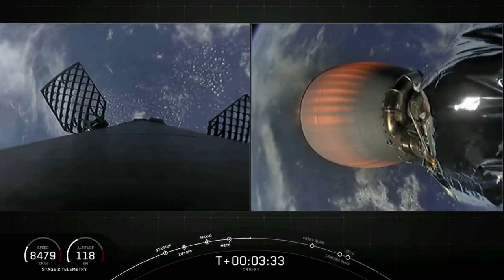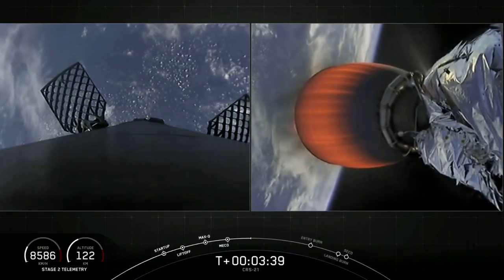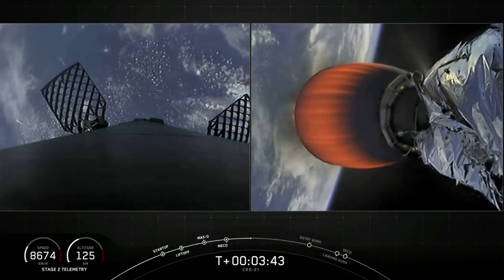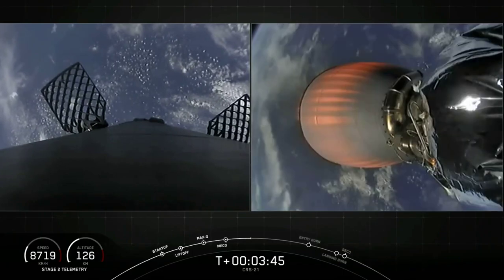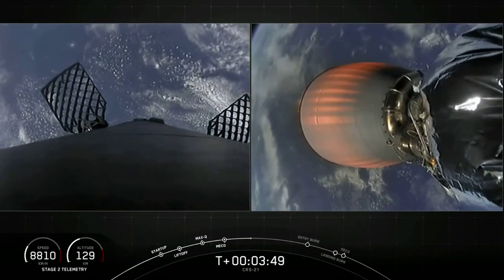If you are just joining us, this is the 21st commercial resupply mission for the International Space Station for NASA. This is also SpaceX's 24th launch this year, and we're flying a cargo configuration of our new Dragon spacecraft.